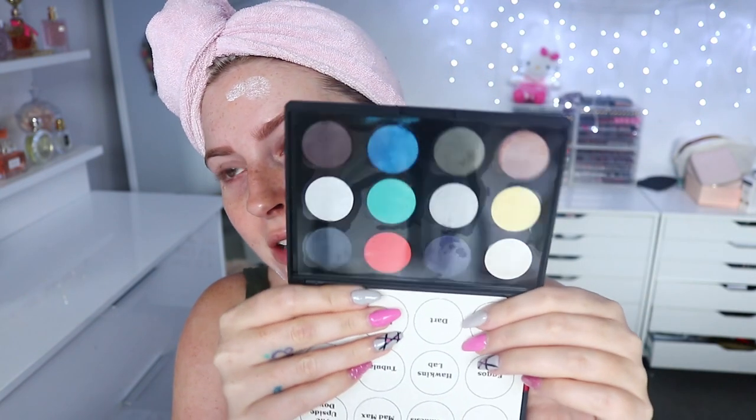Hey everyone, so today I am doing my full face of Etsy makeup and you can see right now I'm looking super glam. Hopefully by the end of this video I actually will look presentable. I'm doing something kind of bold because the eyeshadow palette I bought off Etsy is this one right here, which contains a whole lot of blues and cool tones. We'll just play around with the makeup I got and take it from there.